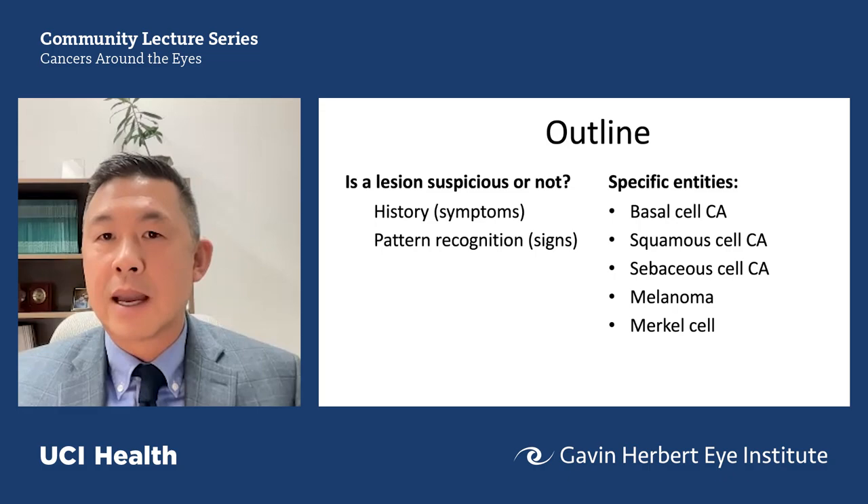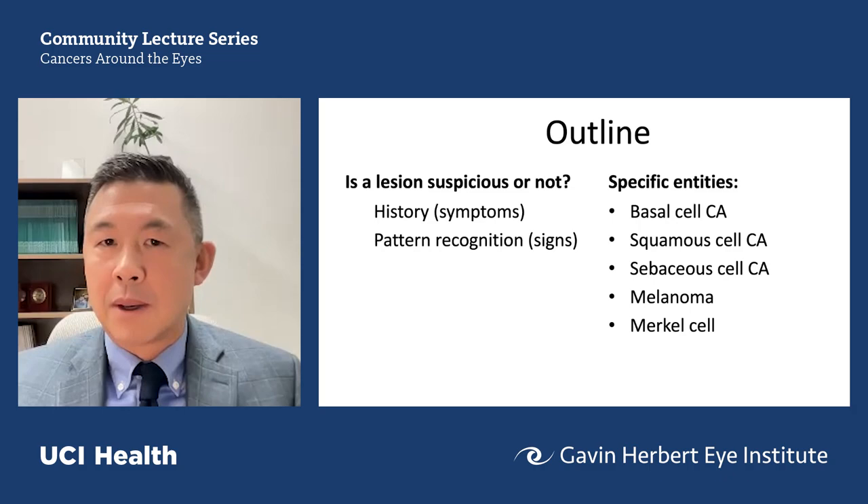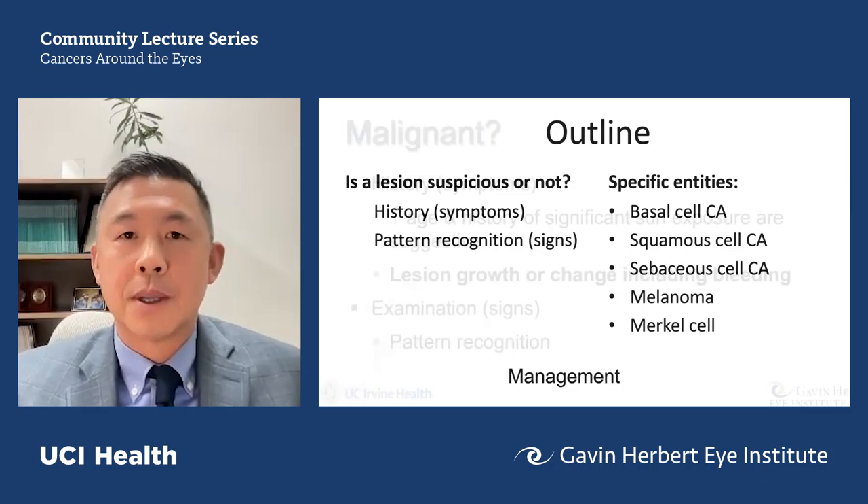The key features to establish whether a lesion is suspicious are based partly on history, but also on pattern recognition. When clinicians look at a lesion, several things run through our mind. I'll walk you through the thought process we use to determine whether something deserves a biopsy. We'll briefly cover basal cell carcinoma, squamous cell carcinoma, sebaceous cell carcinoma, melanoma, and Merkel cell carcinoma — which was thought to be relatively rare but is on the rise — and then touch briefly on management.